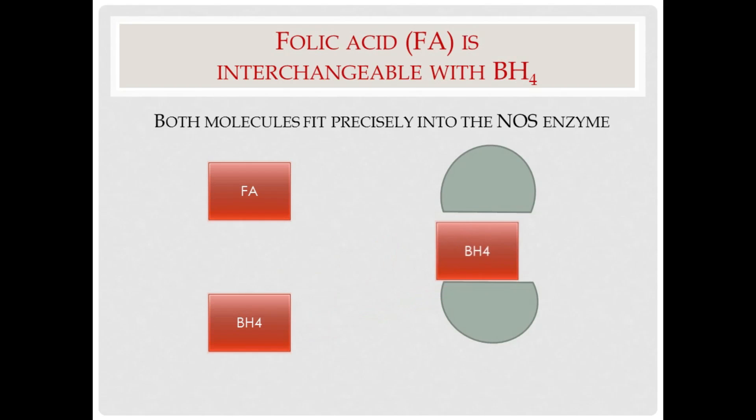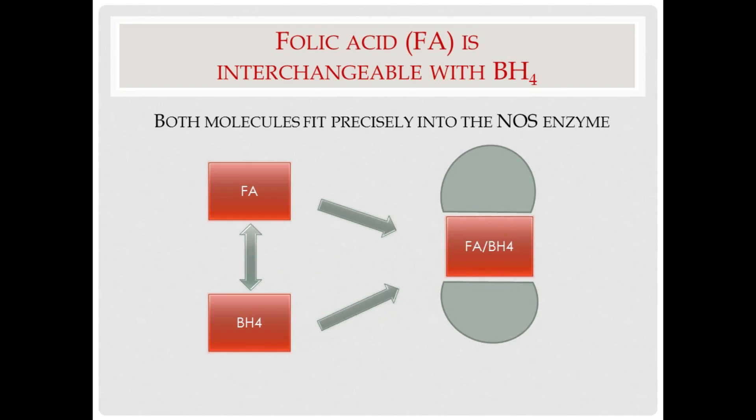Also, tetrahydrofolate has the capacity to basically recycle BH4 after it has been oxidized, so that it can be used multiple times in the NOS enzyme. Its ability to stand in for BH4 and to recycle oxidized BH4 makes folic acid the perfect solution to problems with the uncoupling of the NOS enzyme and in helping it to function at or above normal efficiency.